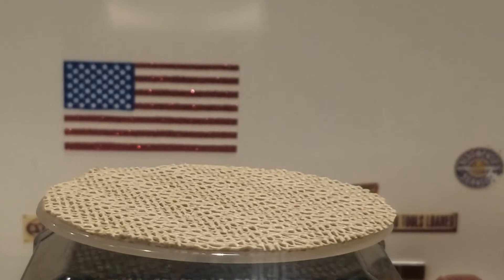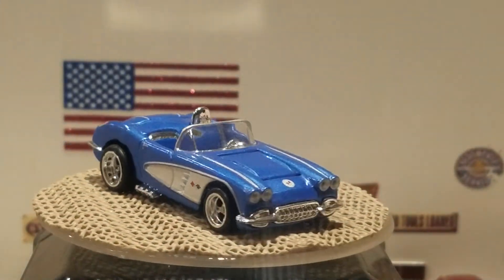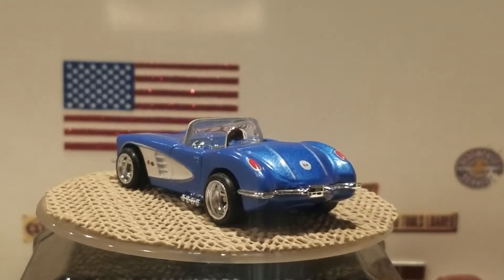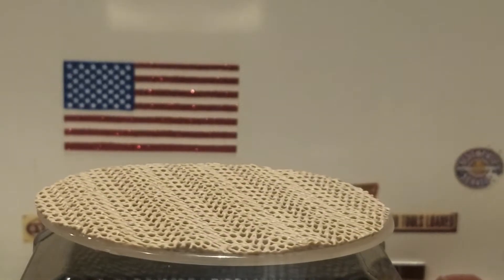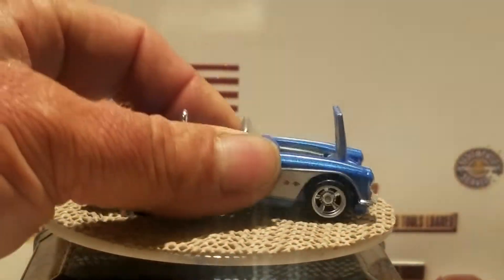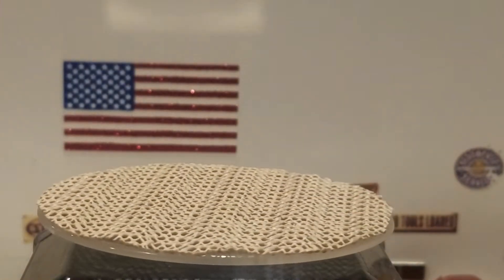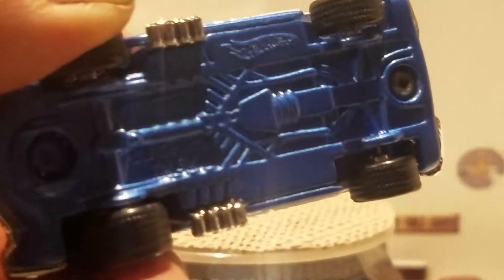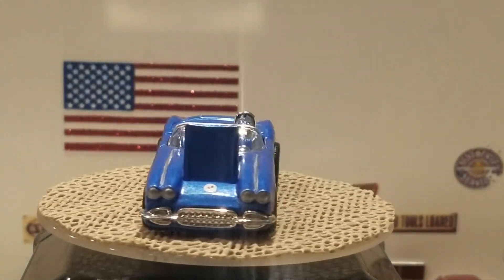The next one is a 1958 Corvette convertible in blue. You've got the white on the side, silver trim, real rider tires, painted taillights, and painted headlights. You also get an opening hood — not much detail in there but still it's a nice model. I believe the base is metal, also painted blue.